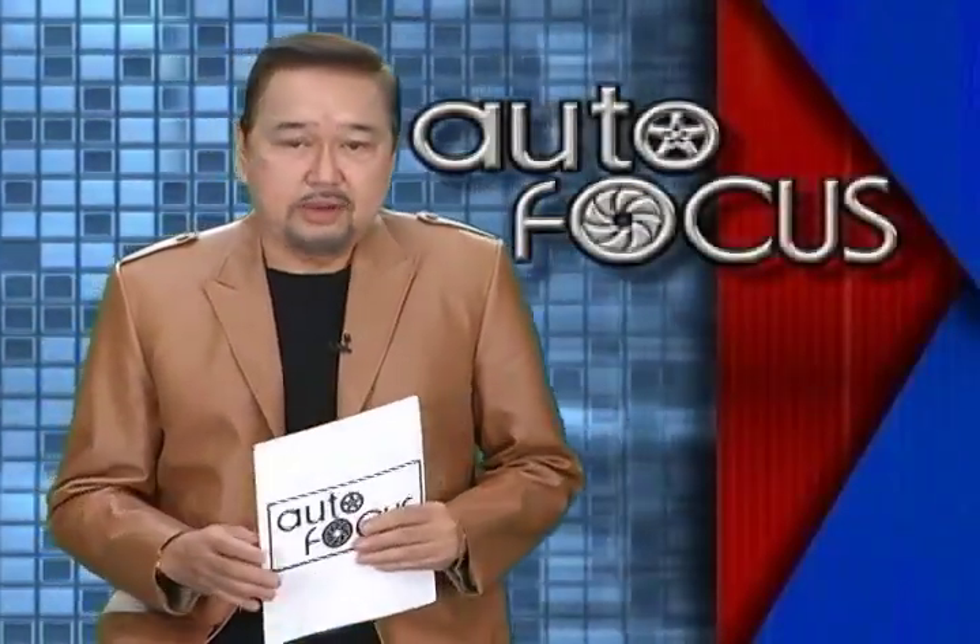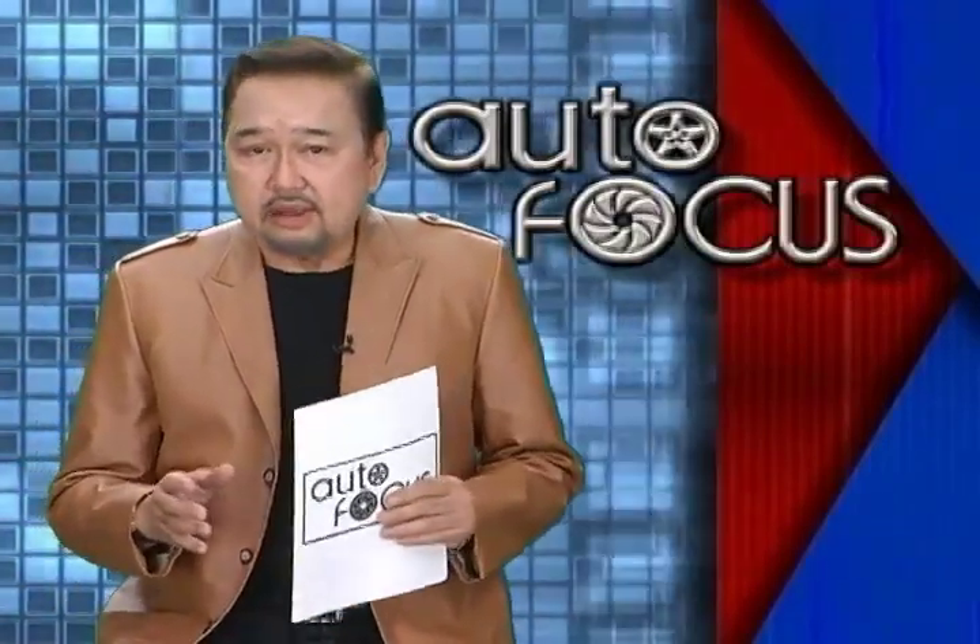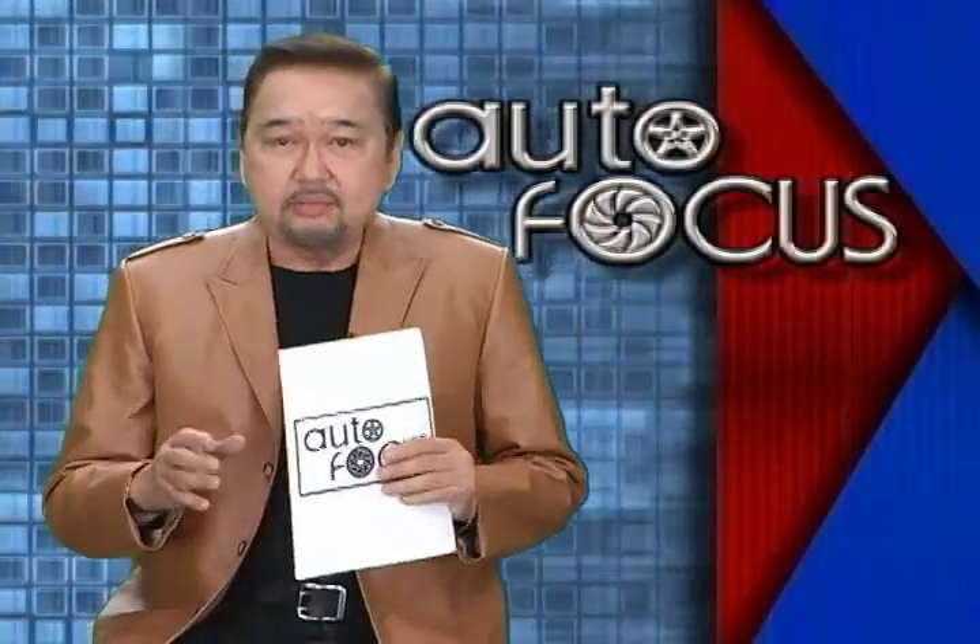Kia has undergone a dramatic design-led transformation, delivering dynamically styled vehicles in several important segments at exactly the right time. In the midsize SUV segment — a segment more often known for bland utility — the Kia Sorento comes in sporting a dynamic and sophisticated design inside and out. For 2013, the Sorento features a redesigned exterior and improved interior to give it a more imposing road presence than ever before, and it's this week's first auto feature.